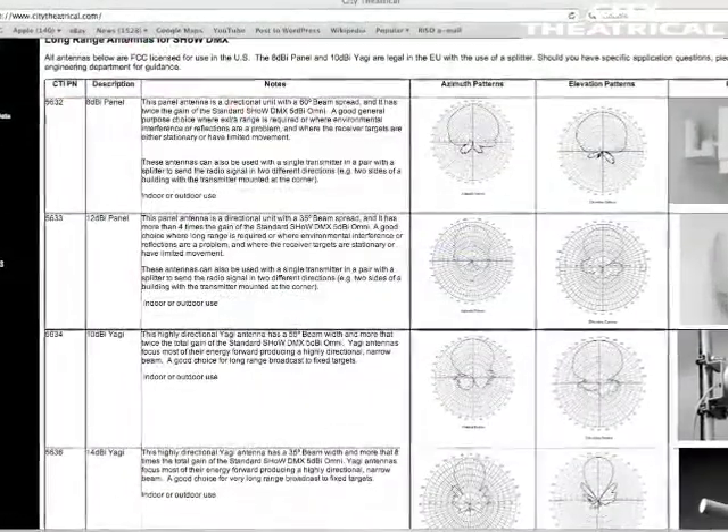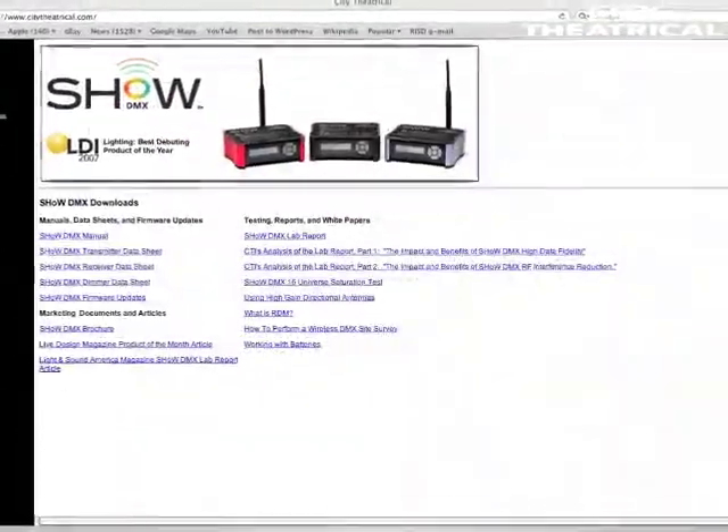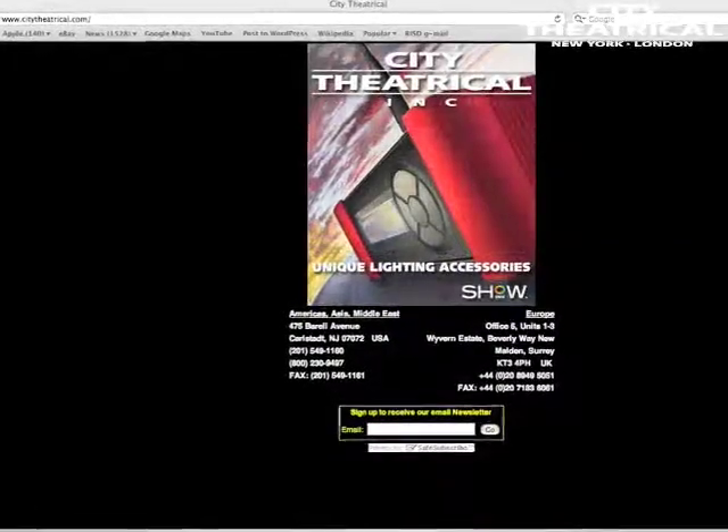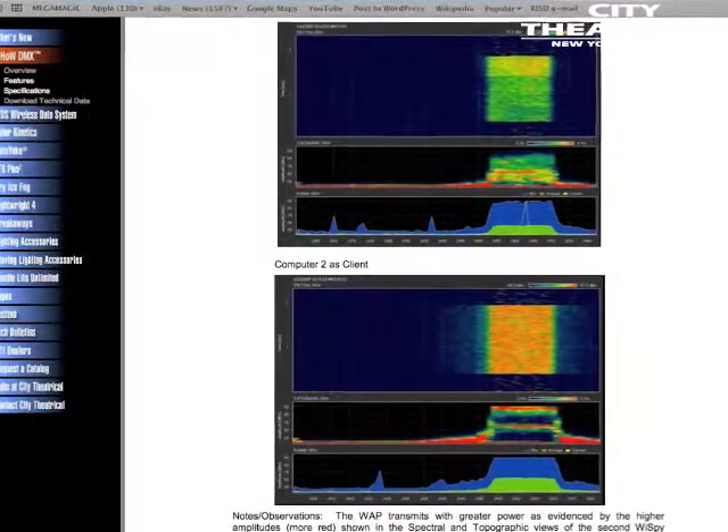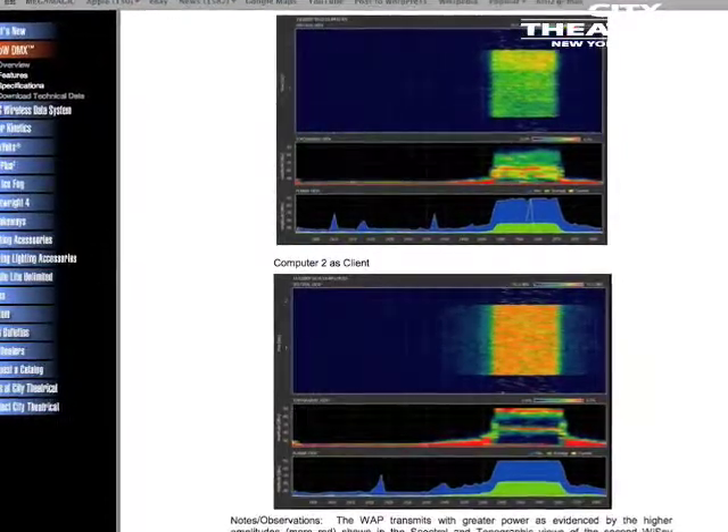For more information, please consult the many data sheets, manuals, white papers, and product reviews on our website. There you'll also find the complete report from an independent testing lab that proves ShowDMX's perfect data transmission and compares us to some of our competitors. We're the only wireless DMX manufacturer that backs up its claims with laboratory data.